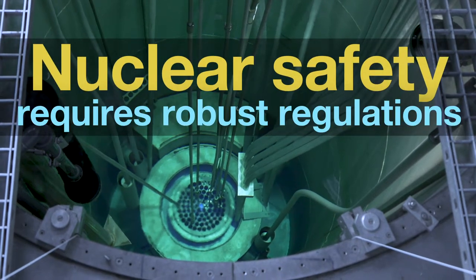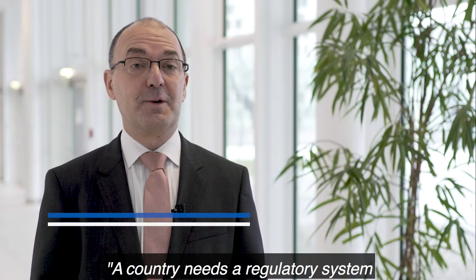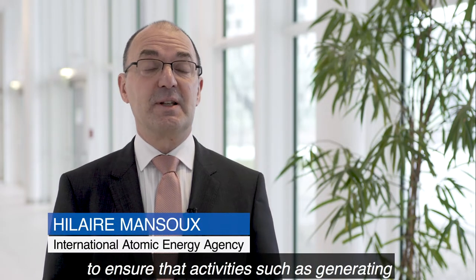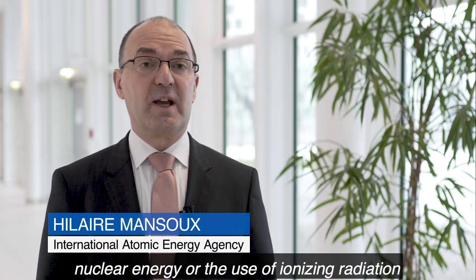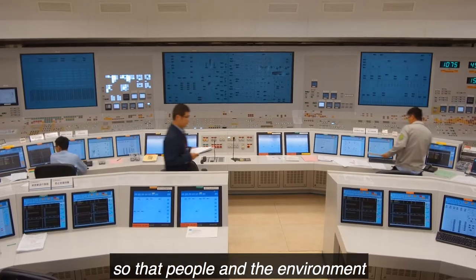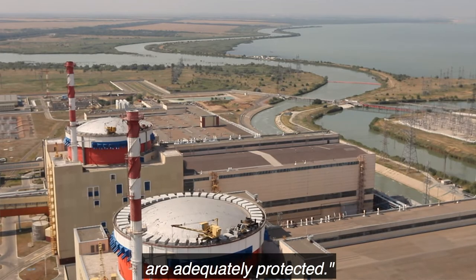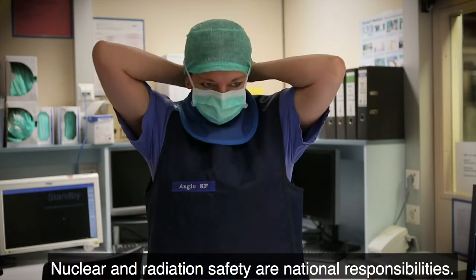Nuclear safety requires robust regulations. A country needs a regulatory system to ensure that activities such as generating nuclear energy or the use of ionizing radiation in medical facilities are safe, so that people and the environment are adequately protected. Nuclear and radiation safety are national responsibilities.